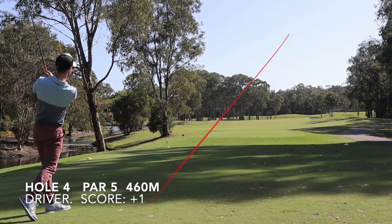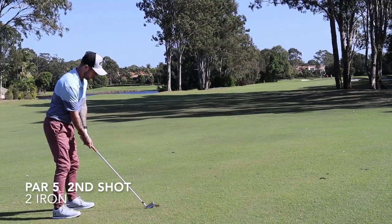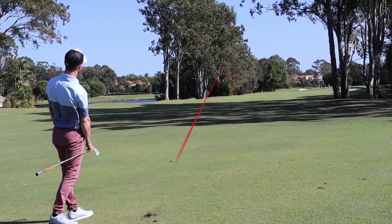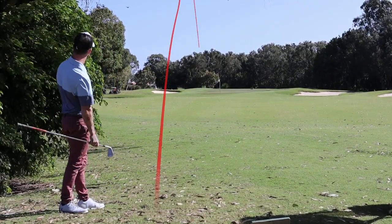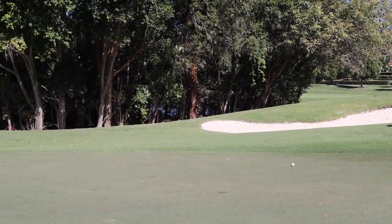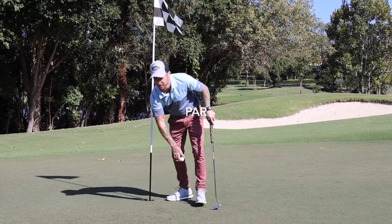Hole four, par five — absolutely drilled this, drive of the day, hit it too good to be honest. The line into the pin was blocked by an overhanging tree — tried hitting a little low two iron stinger, didn't really pull it off, but kept the ball in play and left a wedge in. Was getting off the tee well, putting fairly well, but short game was fairly average. Knocked that one down and put it in for a par.